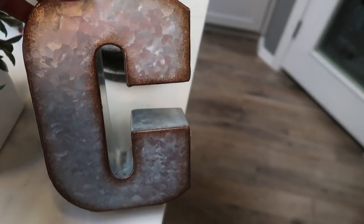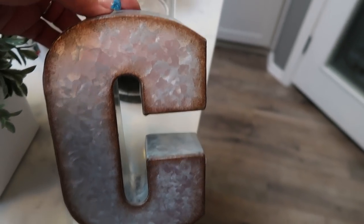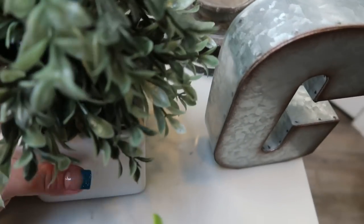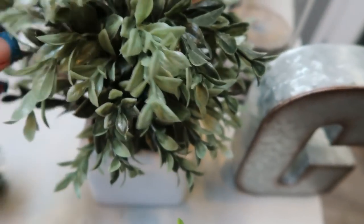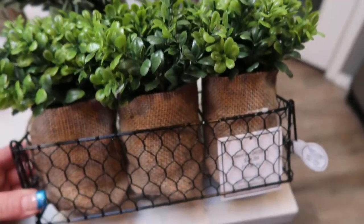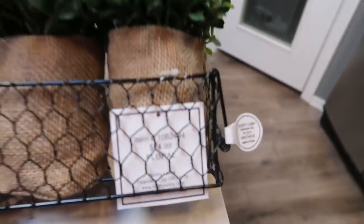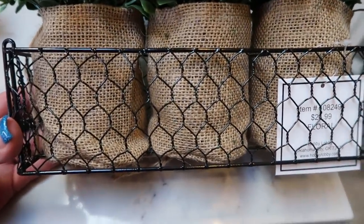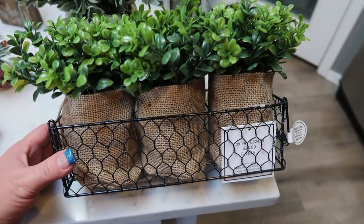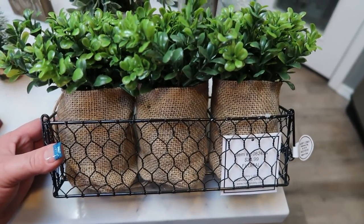I had to pick up this letter C for my last name — galvanized with a brush rust edge, normally $10 and half off. I needed a couple more pieces of greenery. This one was half off, normally $15, with a nice white base — about $7. And I am obsessed with this cute little chicken wire basket with burlap plants, also half off, normally $25, so $12. I already have the perfect spot for it on a smaller shelf in my office.